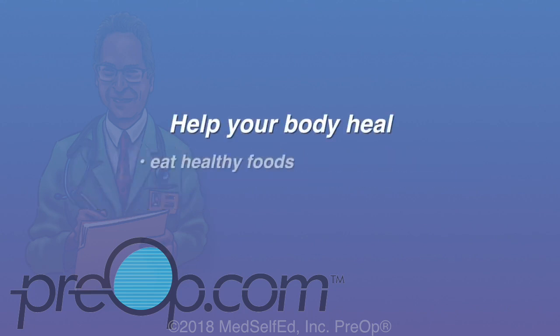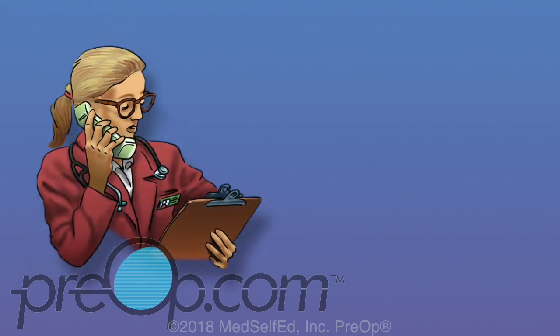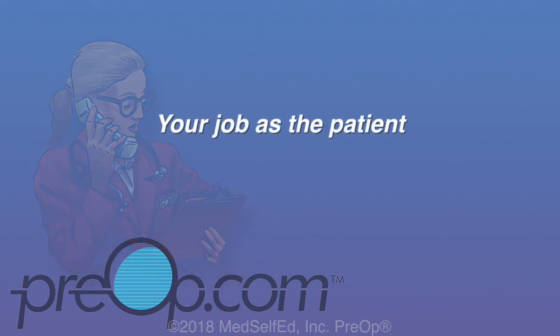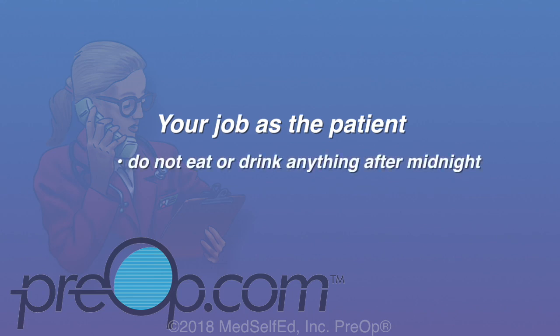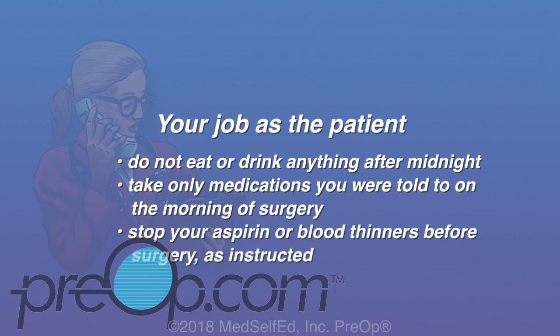To help your body heal, eat healthy foods, avoid junk food and sugary drinks and snacks. If you are a smoker, don't smoke, and if you have diabetes, keep your blood sugar under control — both smoking and high blood sugar slow healing. To avoid cancellation or complications from anesthesia, do not eat or drink anything after midnight the night before surgery, not even a stick of gum. Take only medications you were told to on the morning of surgery with a sip of water, and stop your aspirin or blood thinners before surgery as instructed.